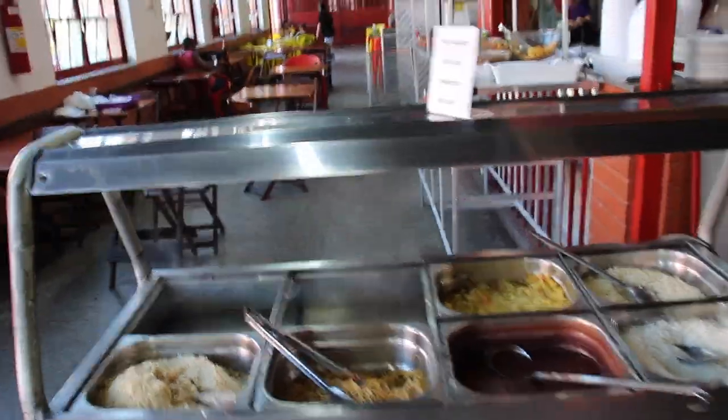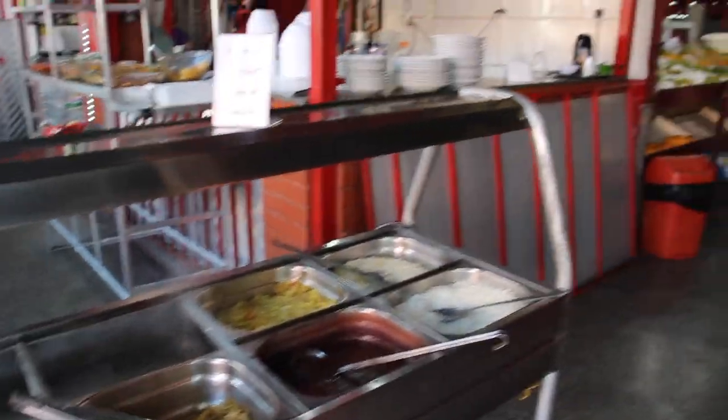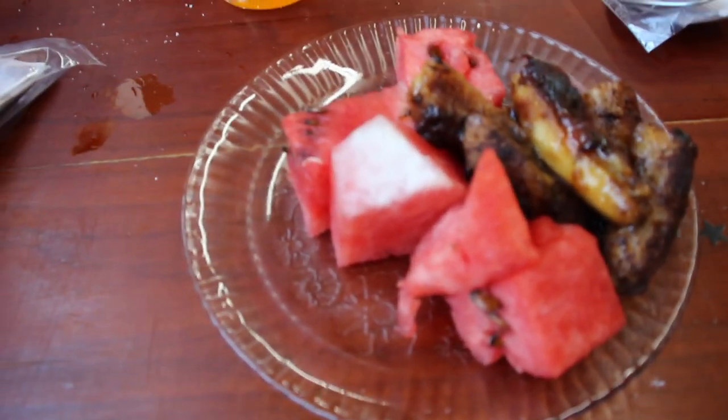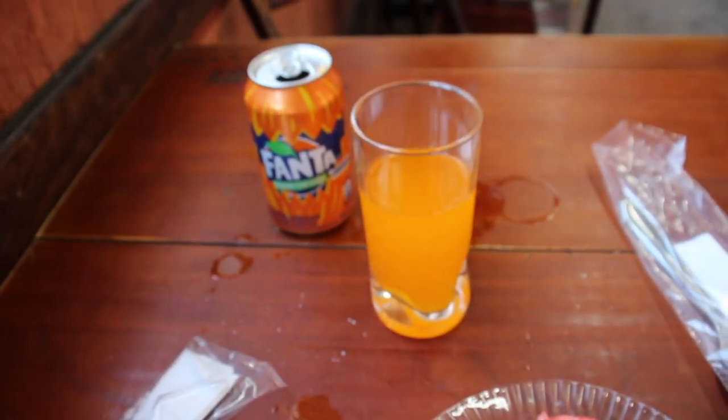It's lunchtime — having my late lunch here at the Cardápio Mineiro. I've got some beef, rice, beans, lettuce and some chips, and a drink. All of this just cost me 18 reais, so really reasonable. This is my dessert: watermelon with banana and canela — cinnamon. I've also got myself a pão de queijo. Just finishing off my lunch with a strong black coffee. My lunch was delicious — I especially enjoyed the banana with cinnamon.